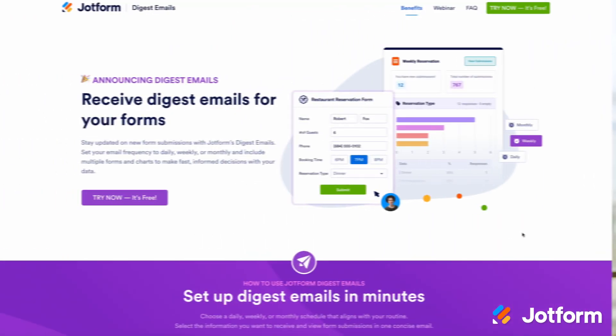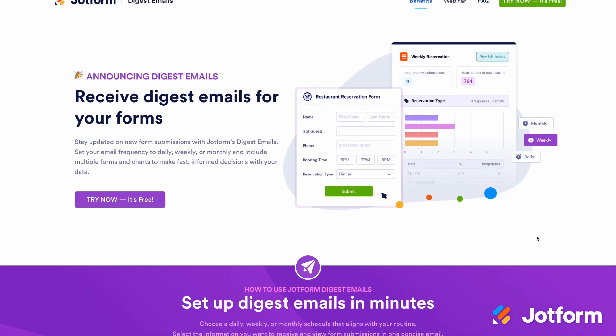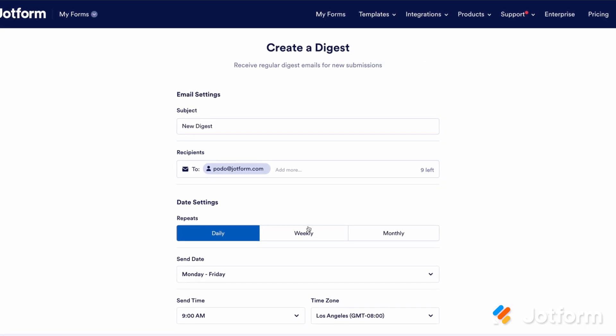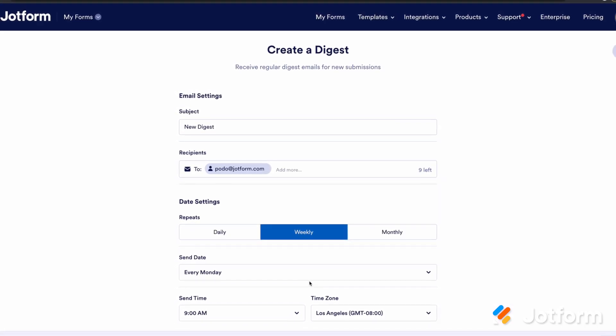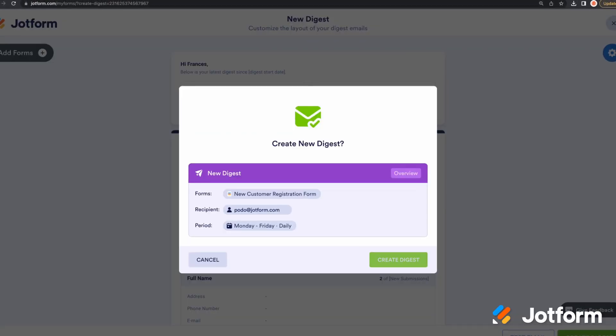First, we're excited to introduce Digest Emails, which make it easier to track and draw insights from multiple form submissions at a glance. Instead of getting a separate notification email for every form submission, you can now set up Digest Emails to give you a concise, easy-to-read analysis of all your form submissions at once over a specified period of time.